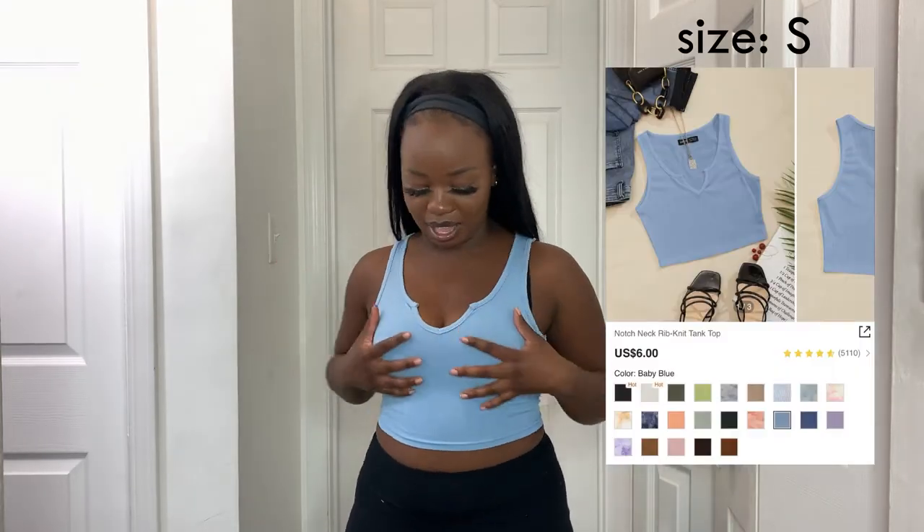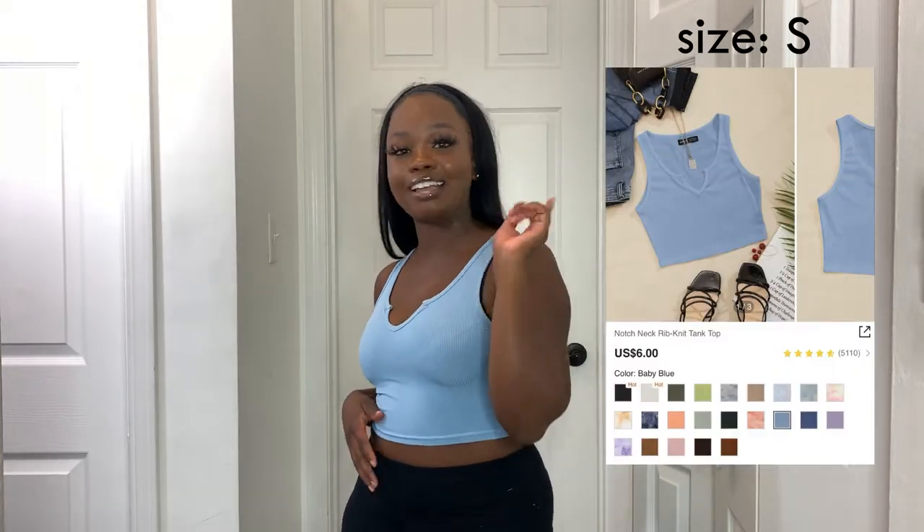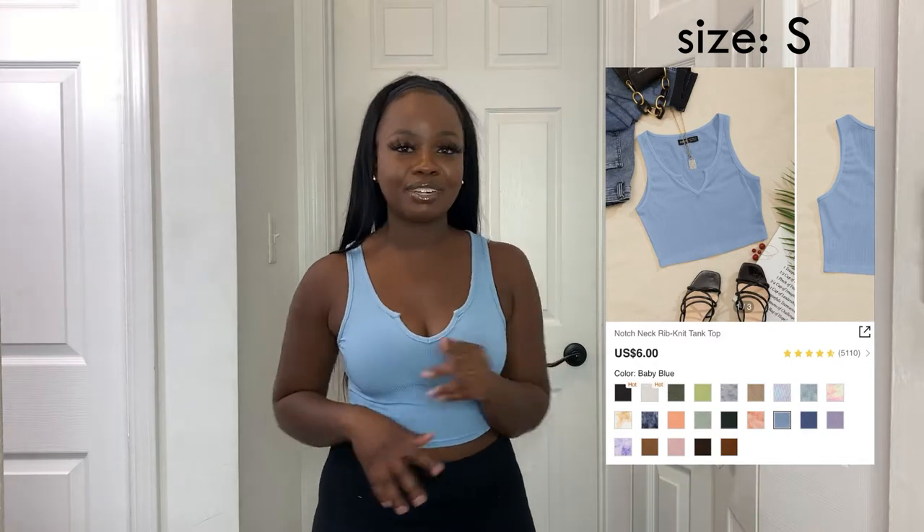I got another blue tank top and I really love the neckline and the cut. It's just a plain tank top but super cute and basic — it's always nice to have basics in your closet since they're very easy to style.